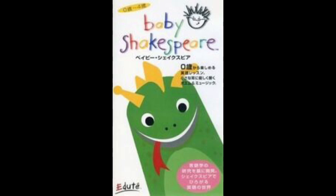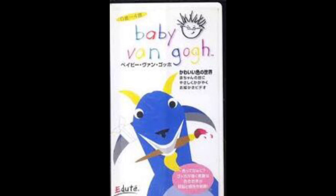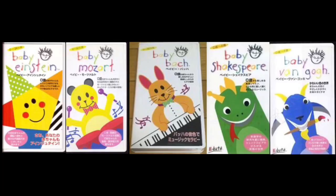I think Jackson has that tape too. Last but not least is Baby Van Gogh Japanese adude 2000 VHS. Here's the front. I actually reviewed this one today for my Baby Van Gogh comparison and VHS review. And that's it for my Baby Einstein Japanese adude VHS collection.